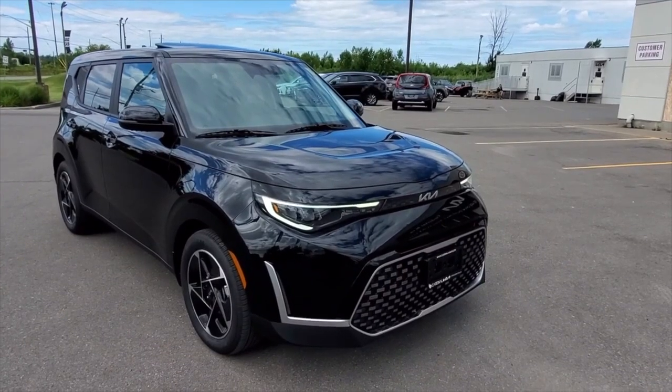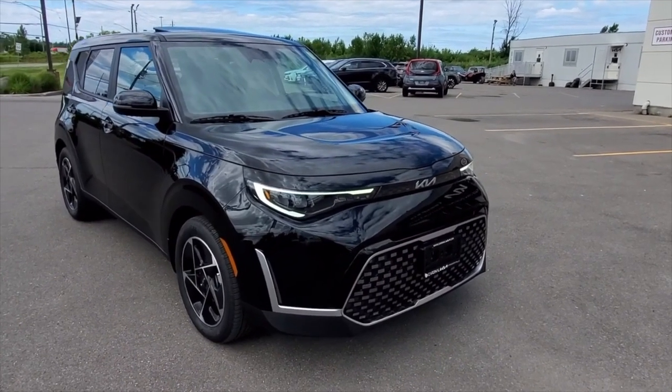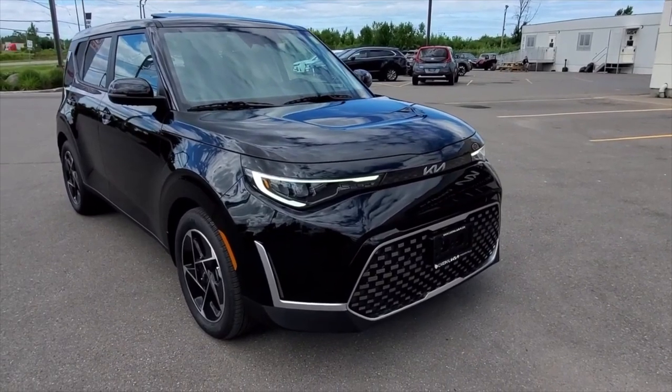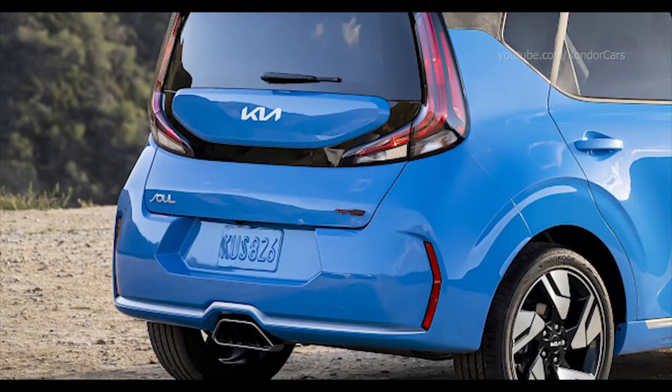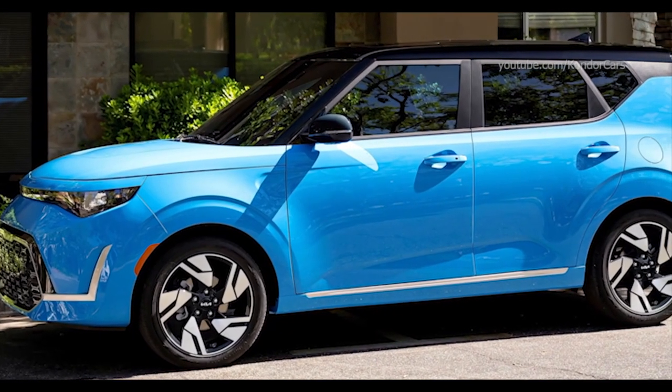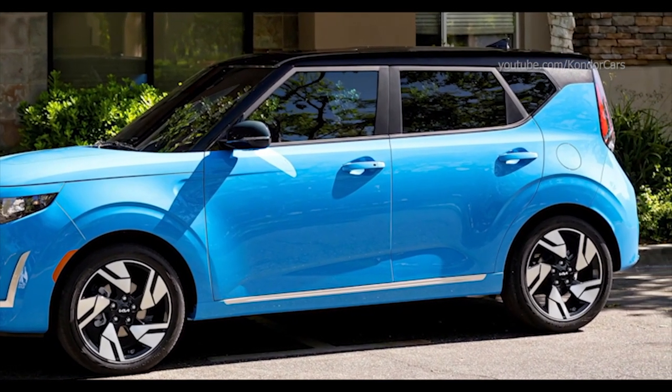The boxy design accentuates the hexagonal grille with silver accents, the new Kia logo, and the subtle fender flares. The silver roof rails and LED indicators on the mirrors ensure that the Soul looks very premium when viewed from the sides.